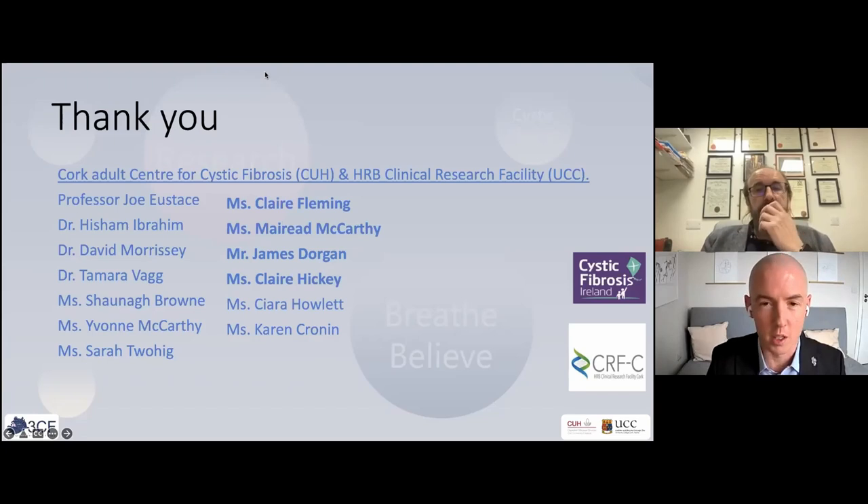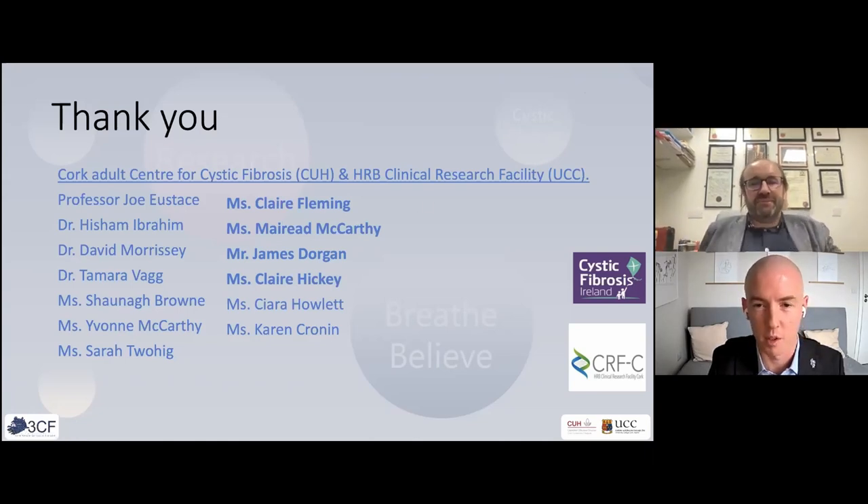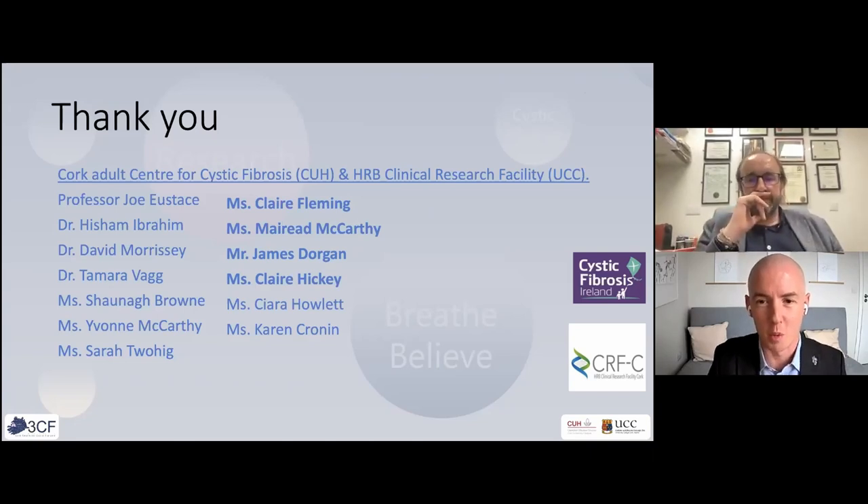A couple of questions have come in. One notable statistic is that 50% of patients do 50% of their therapies 50% of the time. We need to make sure people are participating in their treatment protocols as best they can. The data shows a massive difference in outcomes for those at 80% adherence or higher versus less.